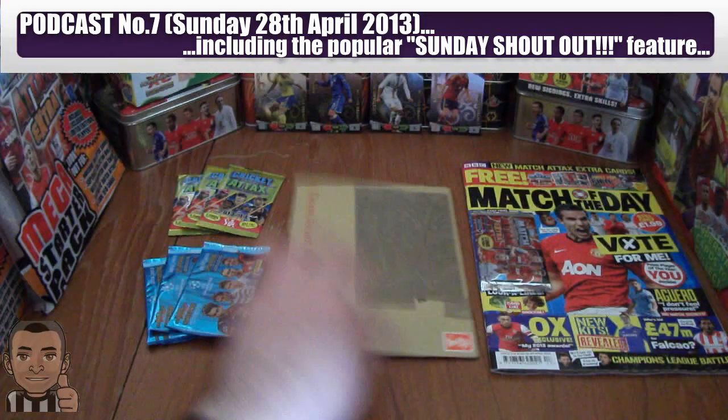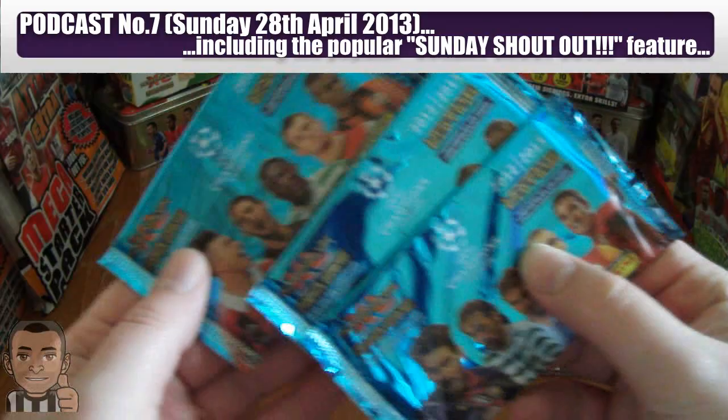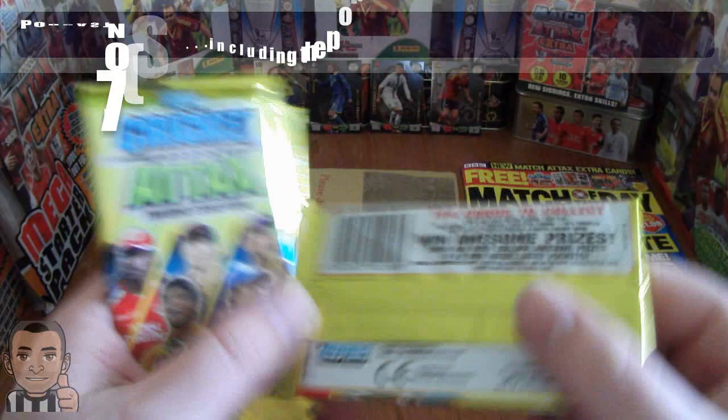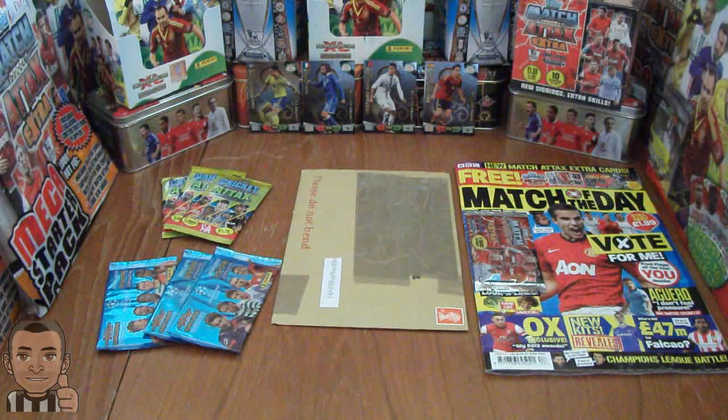We'll also be opening free packets of the Panini Adrenaline XL Champions League 2012-13 update edition, and free packets of the Topps Cricket Attacks 2013-14 trade and card game, only released in India so far. We'll also be doing the usual shout out and we'll have four channel reviews today, so look out for those. So sit back lads and enjoy the video.